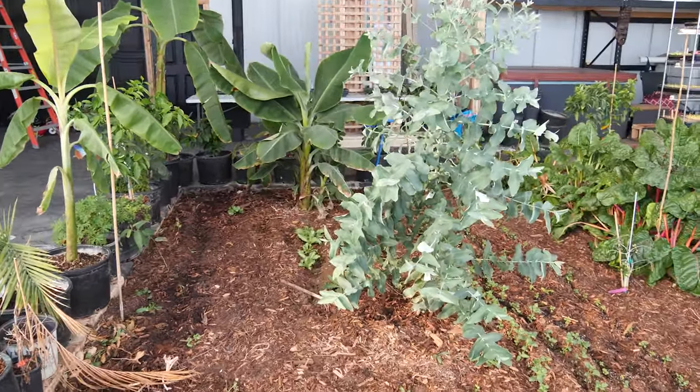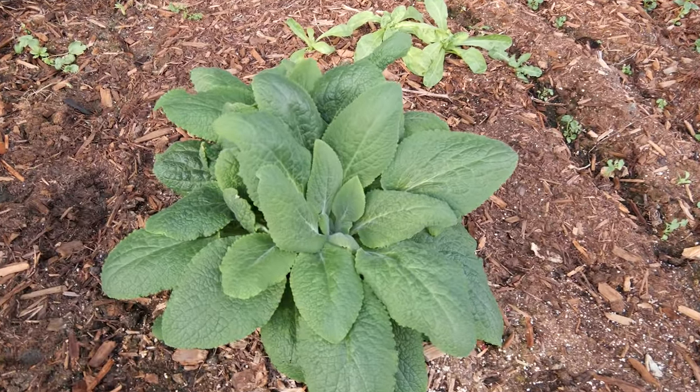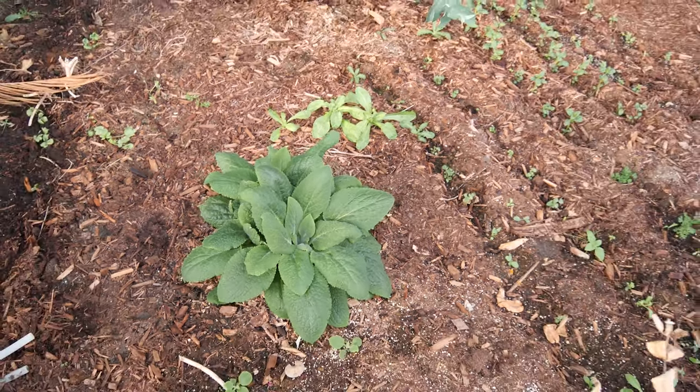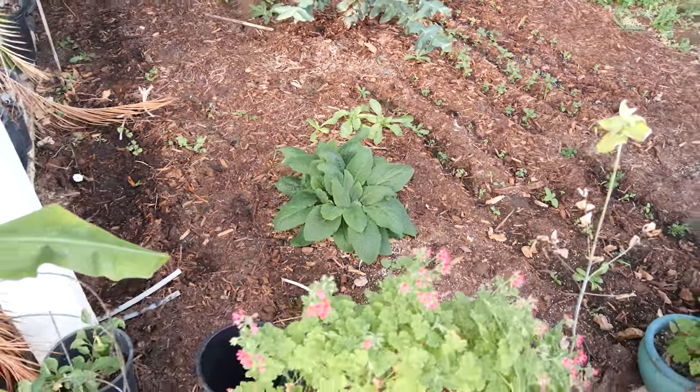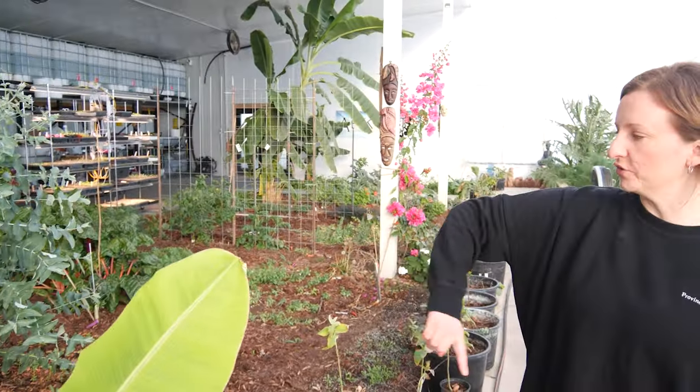What is this? That is digitalis — that's foxglove. Is it food? No, and it's poisonous. Also there's zucchini — I did a row of zucchini in here.